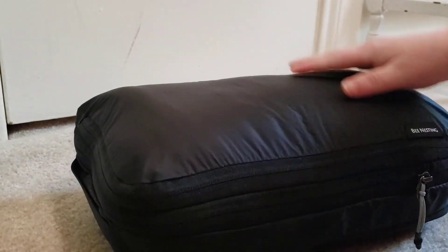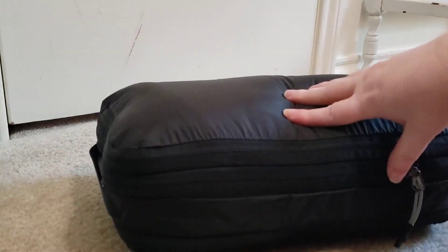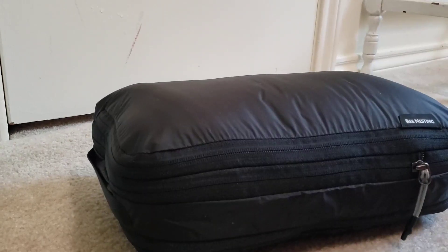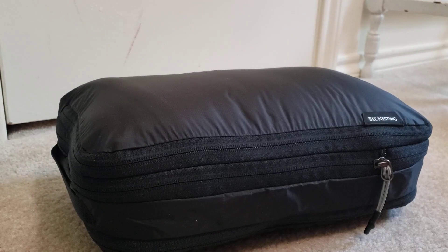It did zip down and it's very firm. It could probably be condensed further because it was such a fluffy blanket, but this is as far as this nesting bag goes. As you can see, that fluffiness did in fact compact down.